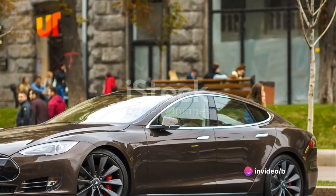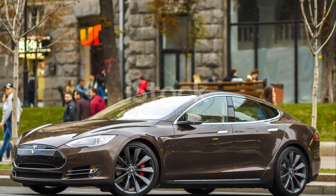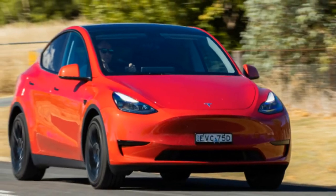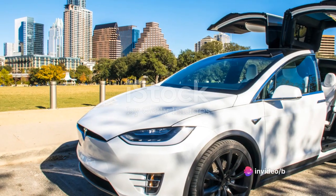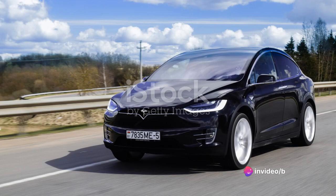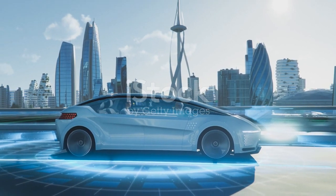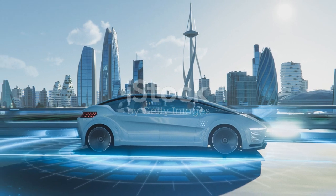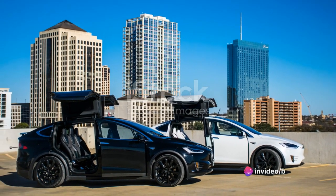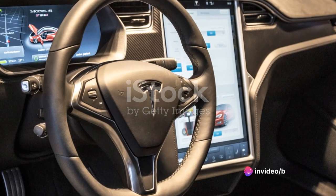What sets the Model Y apart, however, is the innovative technology that it incorporates. From its advanced autopilot capabilities to its state-of-the-art infotainment system, the Model Y is a testament to Tesla's commitment to pushing the boundaries of what a car can be. This vehicle is the embodiment of Tesla's vision for the future of transportation — a future that is sustainable, efficient, and exciting. Now let's delve deeper into the specifics of the Model Y.